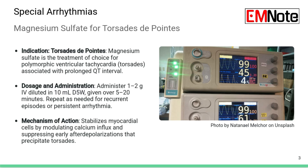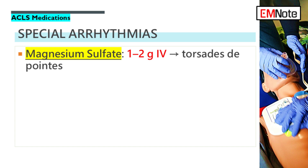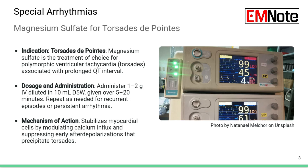Magnesium sulfate is more specialized. The key indications are torsades de pointes — that specific polymorphic ventricular tachycardia — or if arrhythmia is clearly linked to low magnesium levels, hypomagnesemia. The dose is 1 to 2 grams IV. Importantly, this is not a fast push like adenosine — magnesium has to be infused slowly, usually over 5 to 20 minutes, because pushing it fast can cause significant hypotension. Its job is to stabilize the cardiac cell membranes and suppress certain electrical instabilities called early after depolarizations.